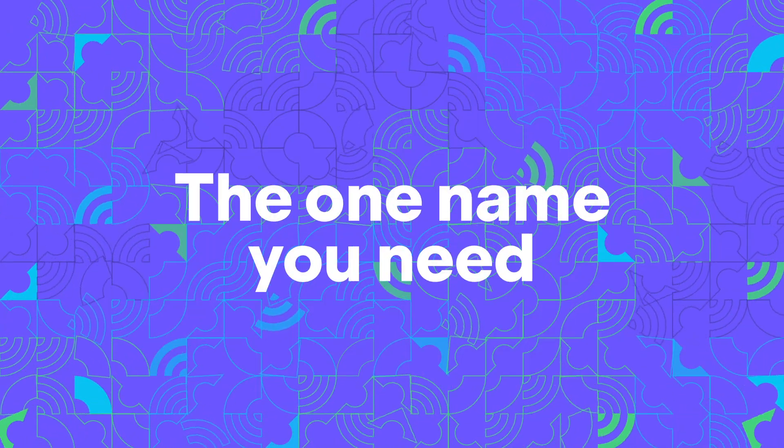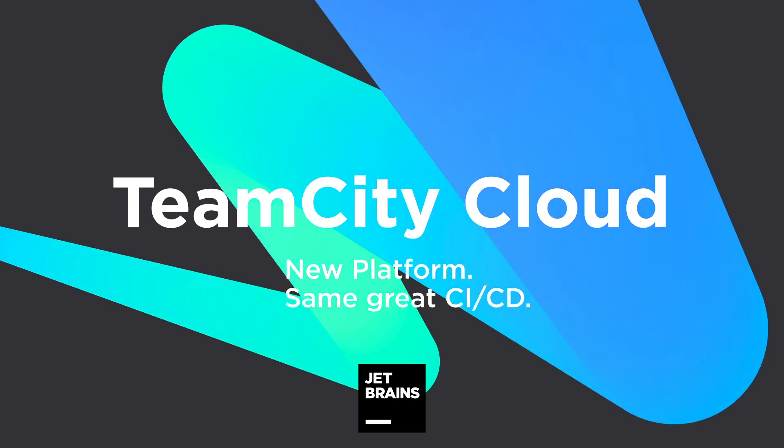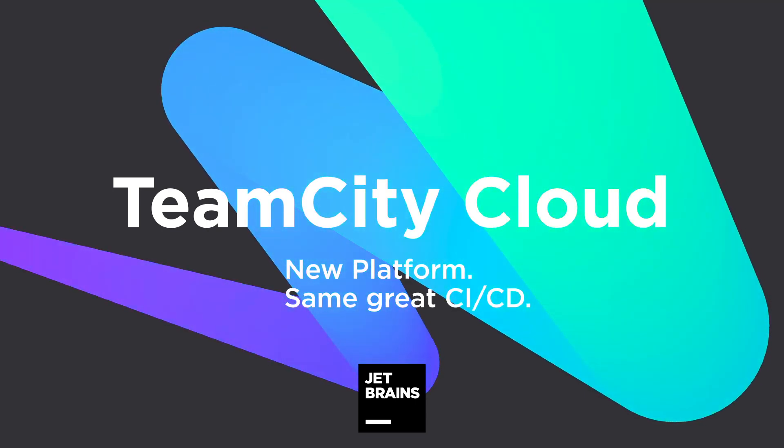I can't remember what we were using. Oh my gosh, I can't remember what else we were using. What are the other ones? Give me some names. TeamCity Cloud — yeah, it's good.